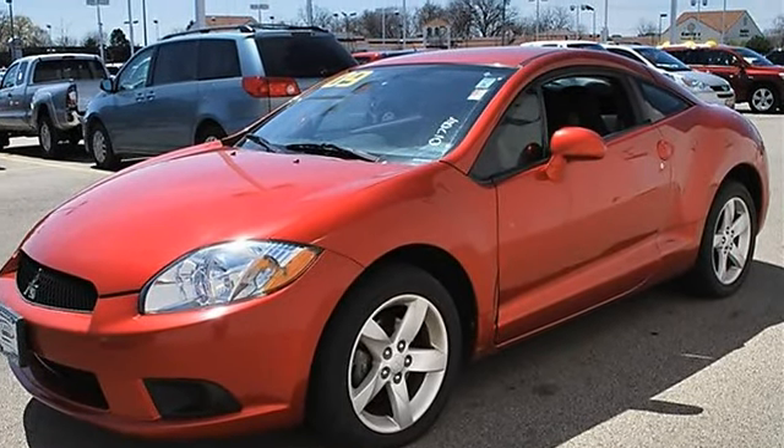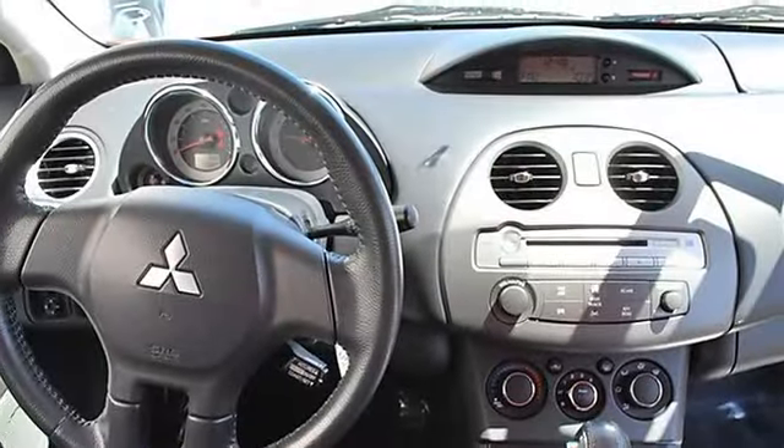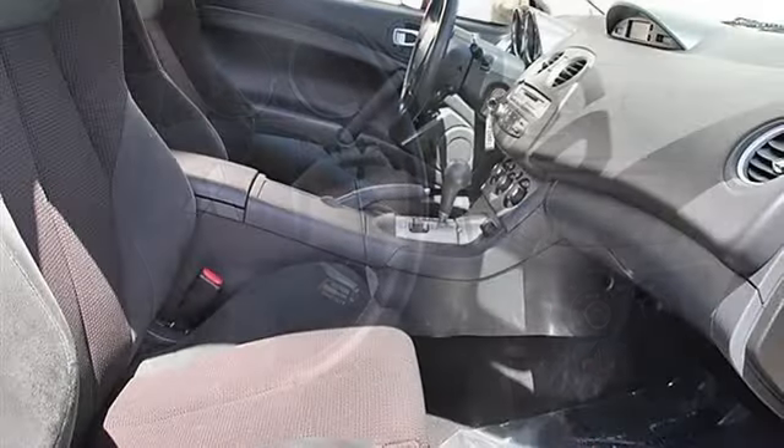MP3 player, bucket seats, driver lumbar, pass-through rear seat, second row bench seat, cloth seats, front floor mats, adjustable steering wheel.